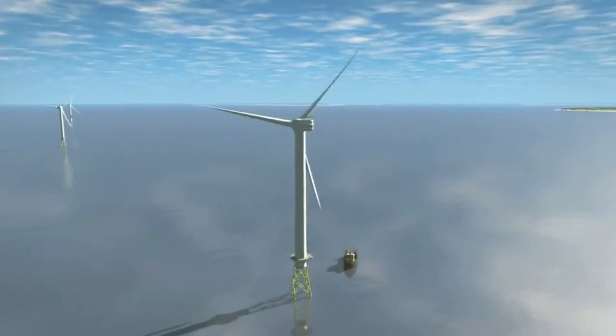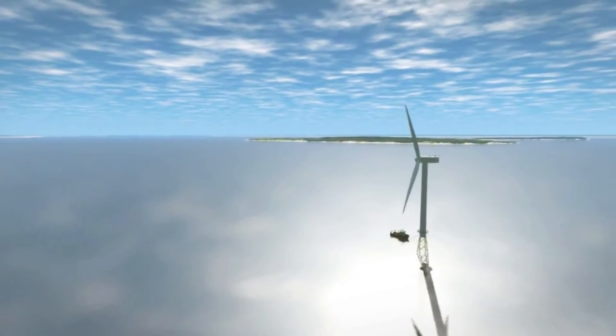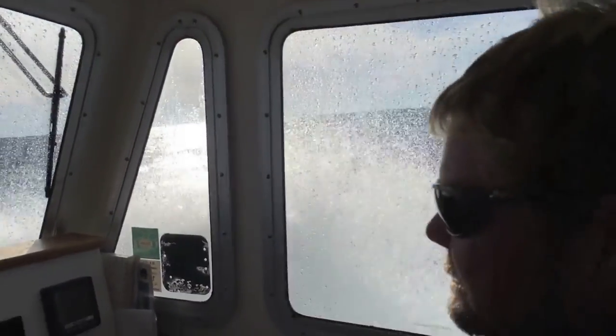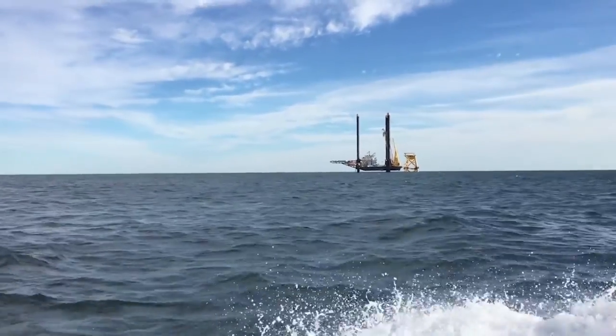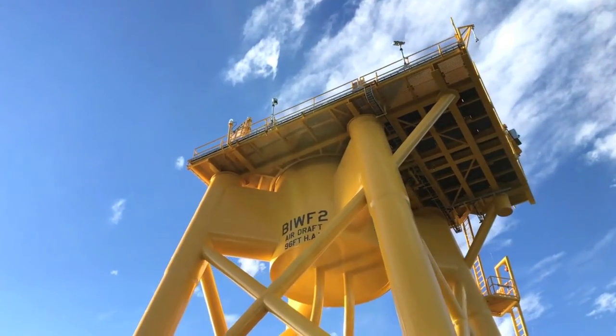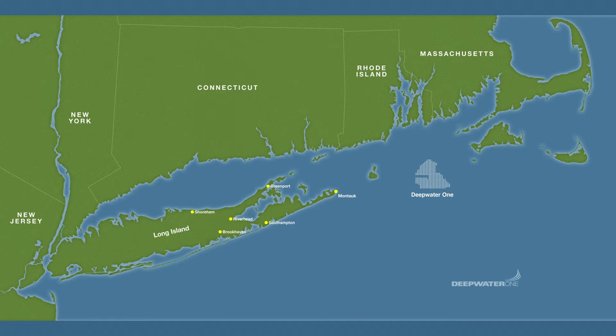Deepwater One is the first utility-scale offshore wind farm in America. Block Island was the first project in the country and was intended to be a pilot for this larger project. Deepwater One is built further offshore — 30 miles southeast of Montauk — but in the same water conditions as Block Island, so we can build it using exactly the same technology. Deepwater One is designed to be a regional energy center. From this site, we can supply clean, cost-effective, renewable energy to four states: Massachusetts, Rhode Island, Connecticut, and New York.